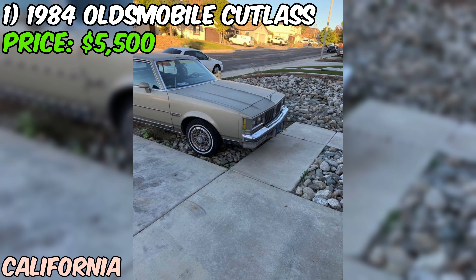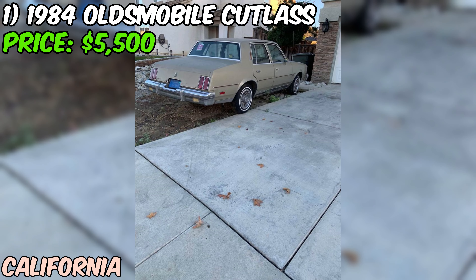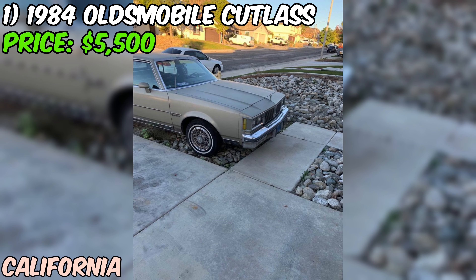Under the hood, you'll find a reliable automatic transmission, making this an easy classic to drive. The interior appears to be in its original condition, which could mean it has a delightful patina or may require some restoration depending on your perspective and the actual state of the cabin. However, it's important to note that the seller mentions the exterior needs some TLC. This could range from minor cosmetic issues to more extensive bodywork, so a thorough in-person inspection is crucial before making a purchase decision.